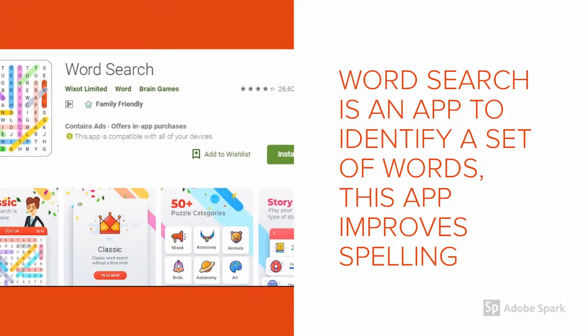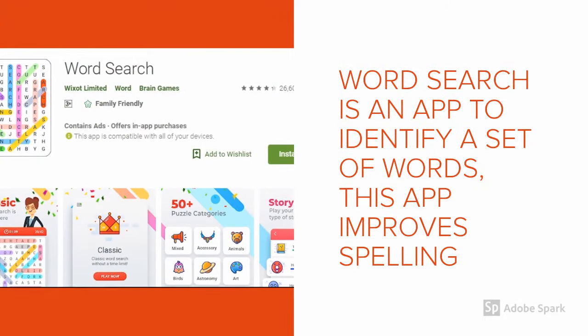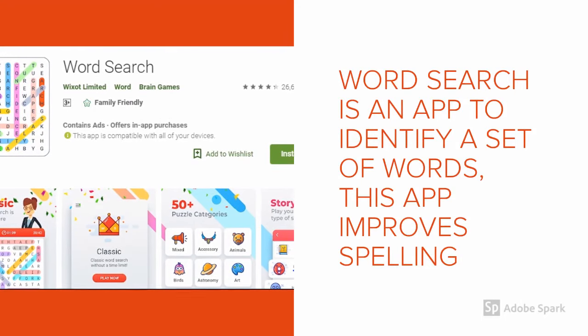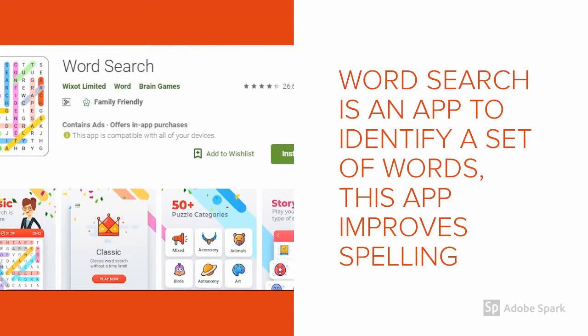Word Search is another app to identify a set of words. This application improves spelling and also vocabulary.